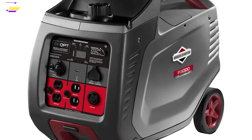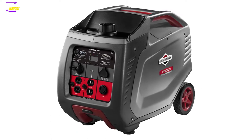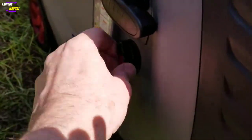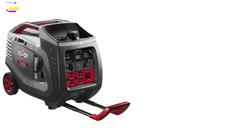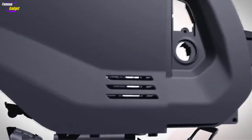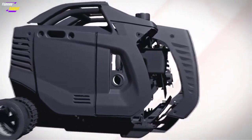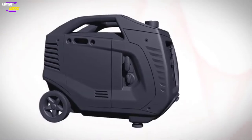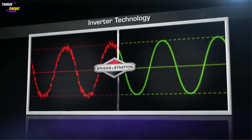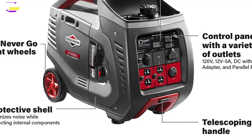A 3000 watt inverter generator is an excellent choice for most applications including camping, RV, as well as home backup power supply. Briggs & Stratton are one of the well-known manufacturers of portable generators in the US, and the P3000 is currently their most popular inverter generator — a very versatile and well-designed generator that is a good choice for any user. In the following review, we are about to dive more into its features and major pros and cons.